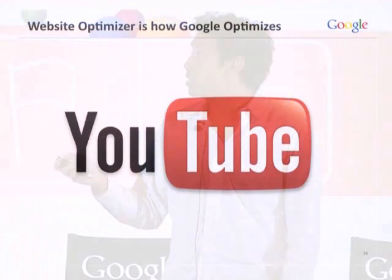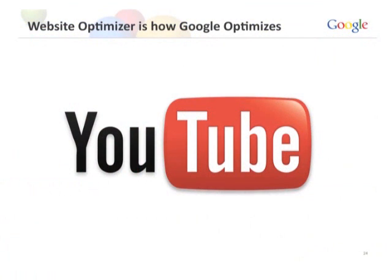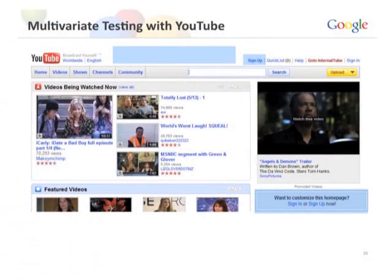Similarly, Website Optimizer is how Google optimizes. If you go to the AdWords homepage in Singapore right now, you'll see we're running a test with three different versions. We use this for Picasa, Google Maps, YouTube, Gmail — you name it, we've used Website Optimizer to test it. I'm not trying to tell you something we don't use ourselves — this is what we use and trust.